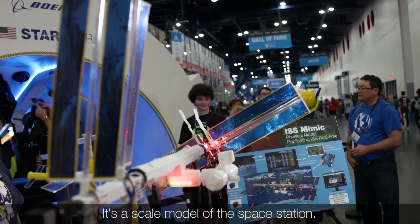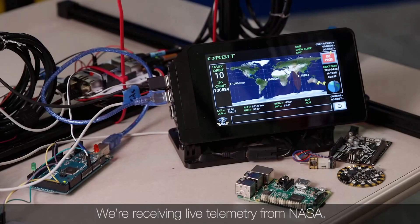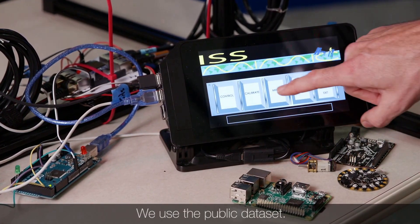This is our ISS MIMIC. It's a scale model of the Space Station. It replicates in real time the configuration of Space Station. We're receiving live telemetry from NASA. NASA does share some of that data publicly, and we use that public data set.